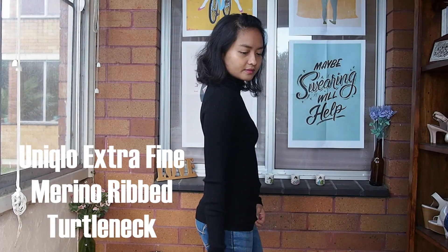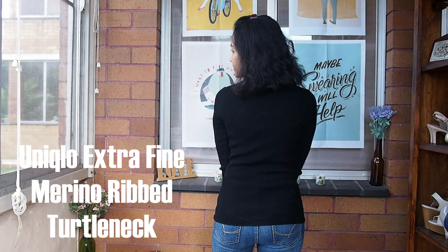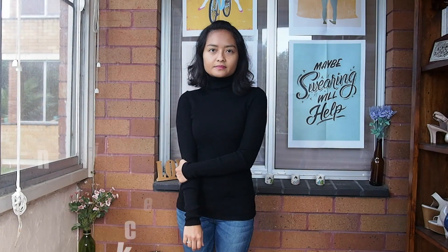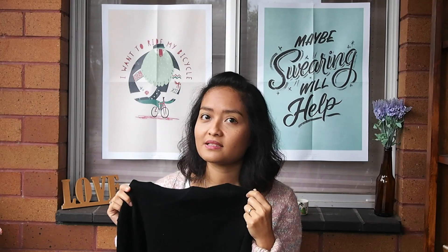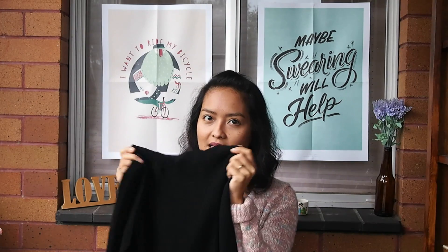The next one is also from Uniqlo — it's this black roll neck. It's from their merino range, and I was worried that it would be itchy, but it turns out it's extremely soft. I really love this and it's a good basic to have in your wardrobe as well.